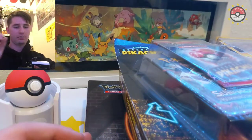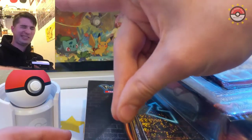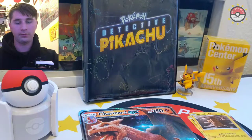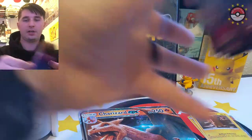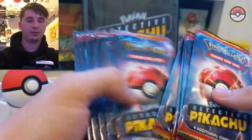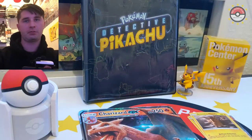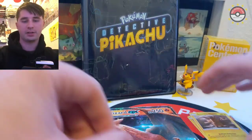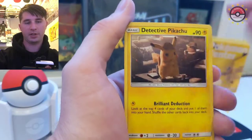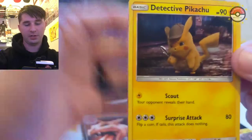We have a bunch of Detective Pikachu packs here - three, four, five, six, seven, eight, nine, ten, eleven - so that's eleven packs over three boxes. And then the promo cards that came with each box: this one came with the binder, and then there's the Detective Pikachu promo.